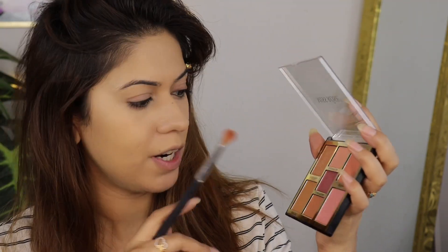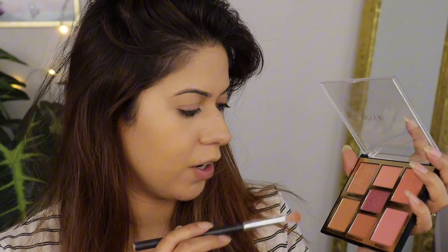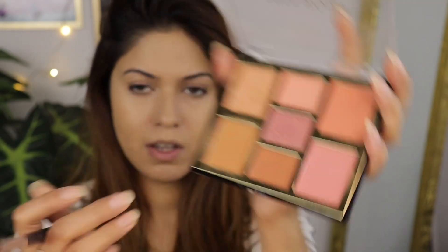In this palette you get a highlighter, two eyeshadows, two blush-ons, three eyeshadows, and one bronzer. I am using the bronzer shade for my eyelid.